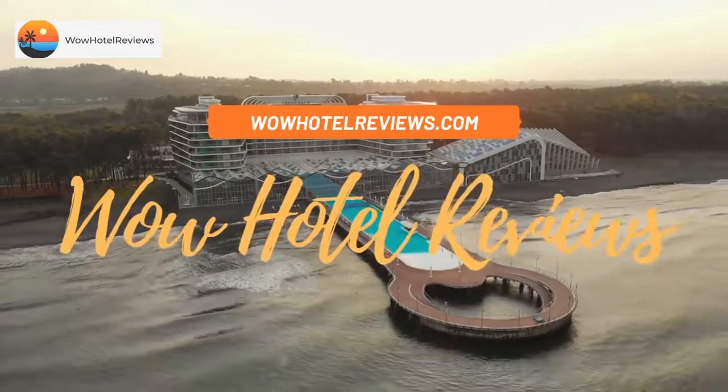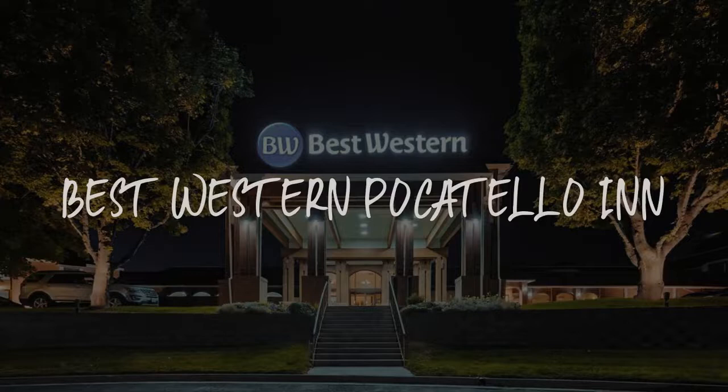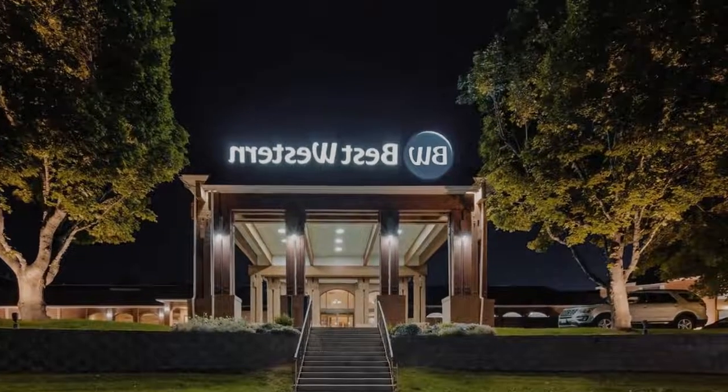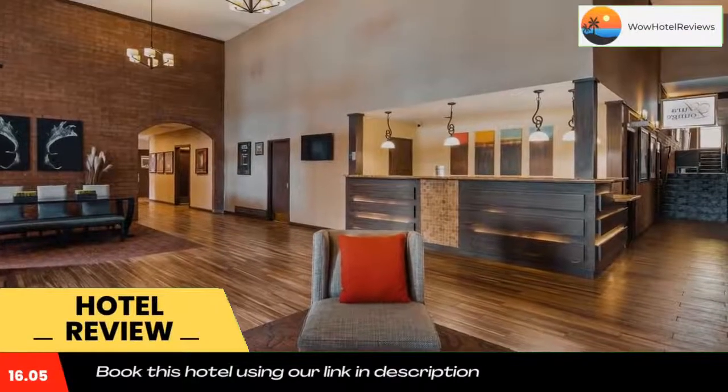Hello guys, welcome to Wow Hotel Reviews. Today I am reviewing Best Western Pocatello Inn, a three-star hotel. Please use our Booking.com link in the description to book the hotel and get special pricing.